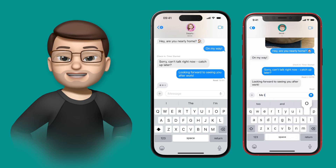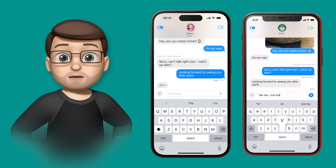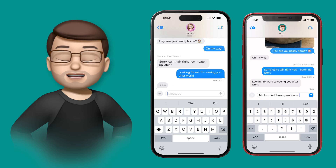The Check-In feature on iOS 17 lets your friend or family member know when you've arrived home safely. Here's how it works.